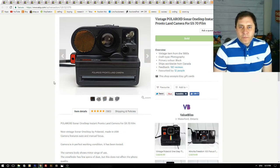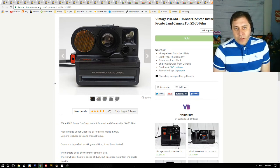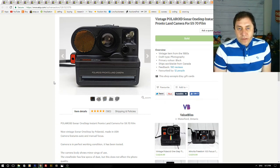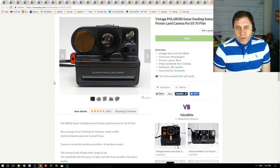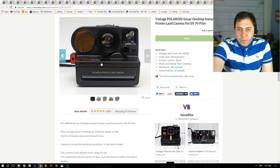Next up is a vintage Polaroid camera. I had it listed on Etsy for four months and it expired, so I put it on eBay and renewed the Etsy listing too — had it in both places. It ended up selling on Etsy, so I ended the eBay listing. After four months of being listed it sold for $29 plus shipping.